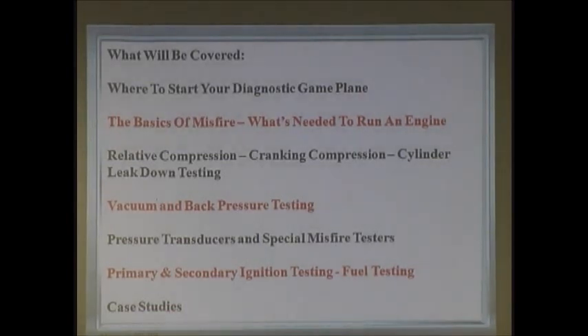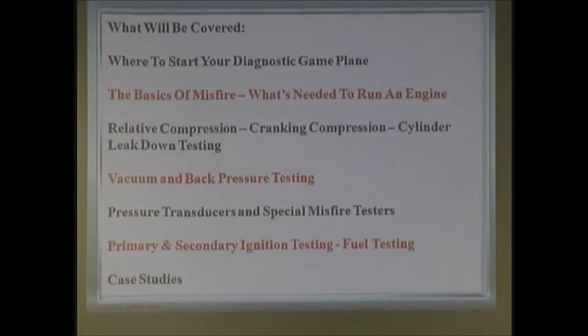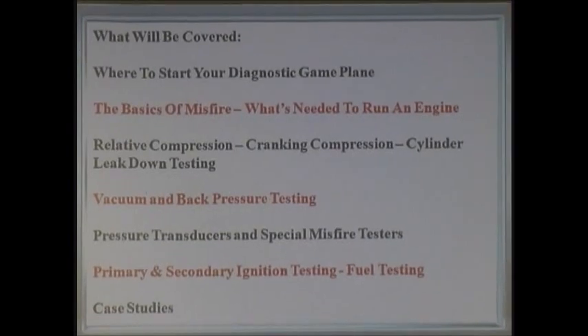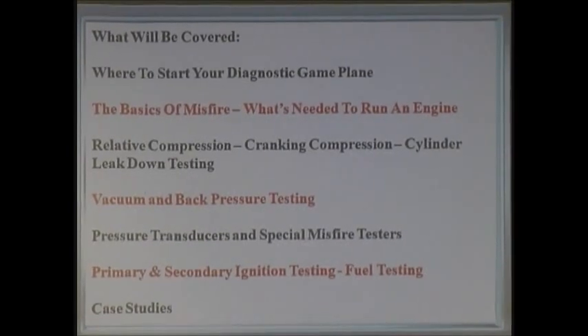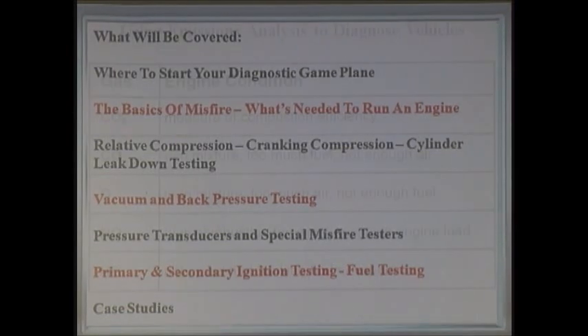When I developed this class, it was for a state program. Misfire codes are still some of the top 10 codes out there — it's still a problem. When we think of misfire, we think of ignition as probably the number one thing. But it could be fuel, it could be an emission-related device like EGR, it could be mechanical — and that's usually overlooked.